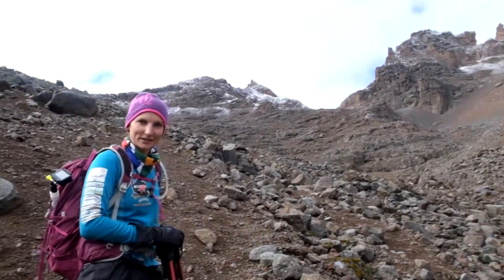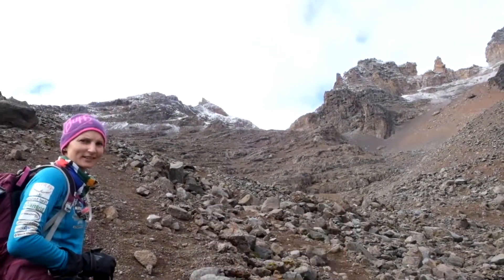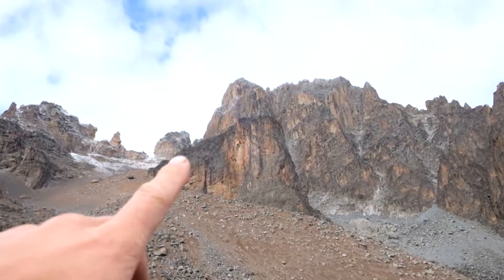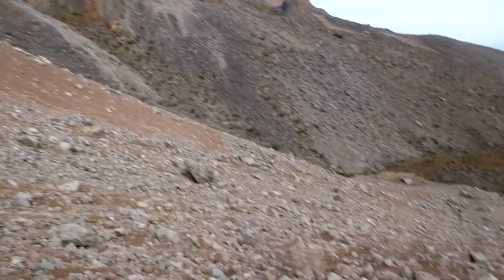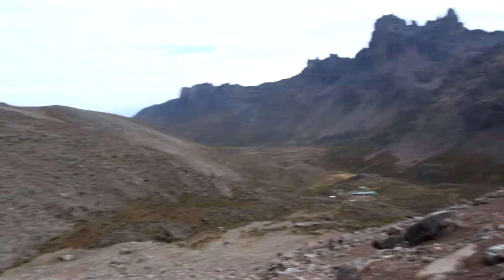We don't have a guide, so we're just busy following this really dodgy path. We're not quite sure which of those two peaks it is, but we'll follow the path and see. Just over here is Batien — that point there being near the summit. So that's what we'll go do tomorrow. And we've just come up this rough path here. You can see Shipton's Camp just down at the bottom there. Absolutely beautiful.